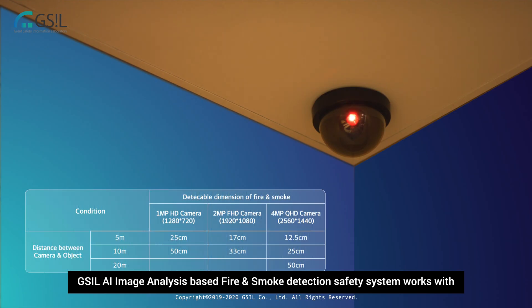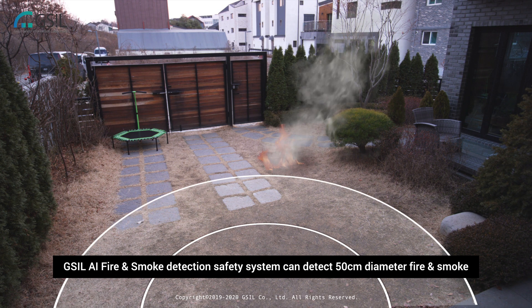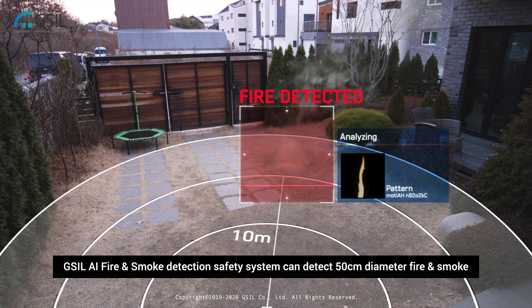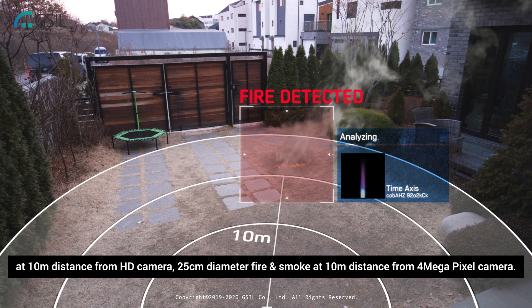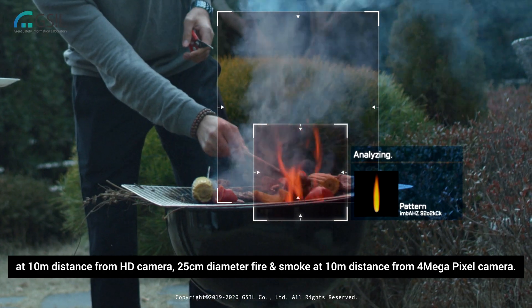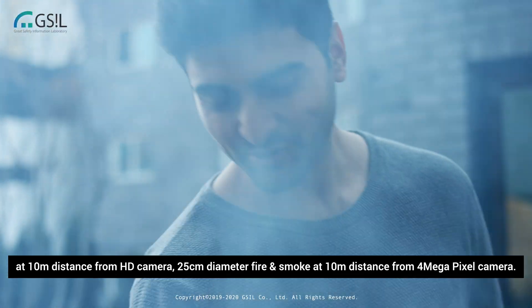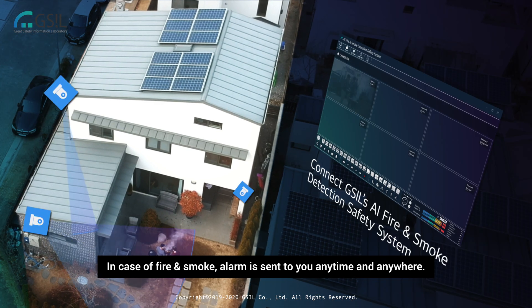GSIL AI image analysis based fire and smoke detection safety system works with any internet protocol based camera. It can detect a 50 centimeter diameter fire and smoke at 10 meter distance from an HD camera. In case of fire and smoke, an alarm is sent to you anytime and anywhere.